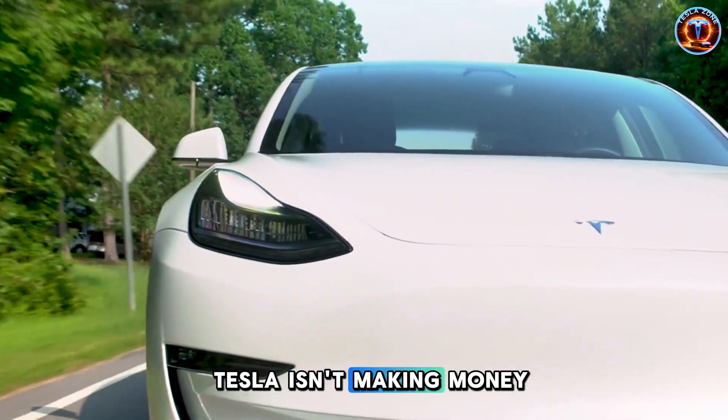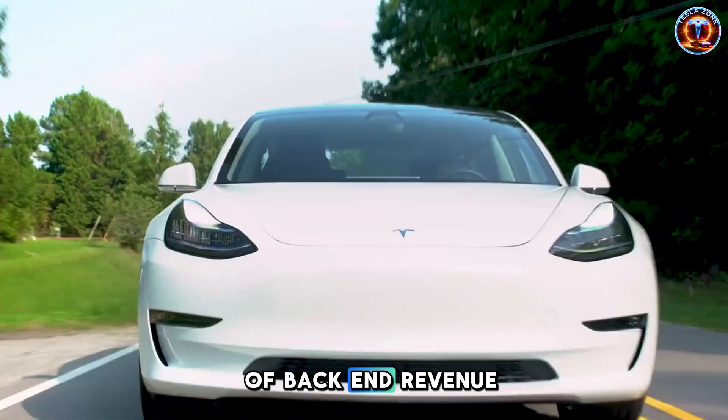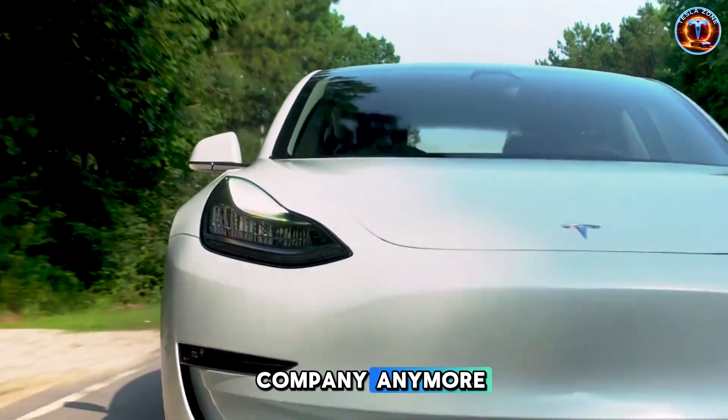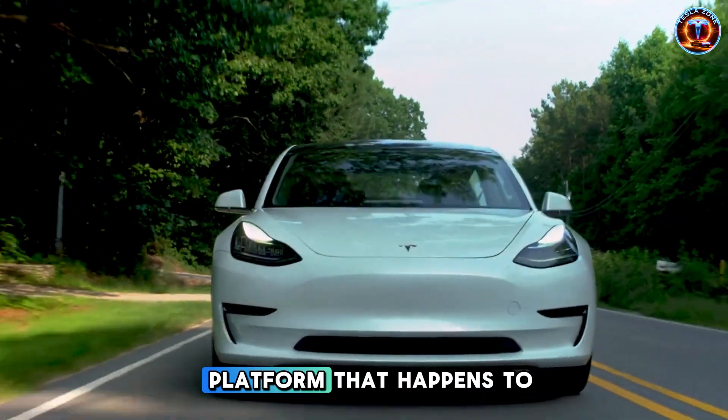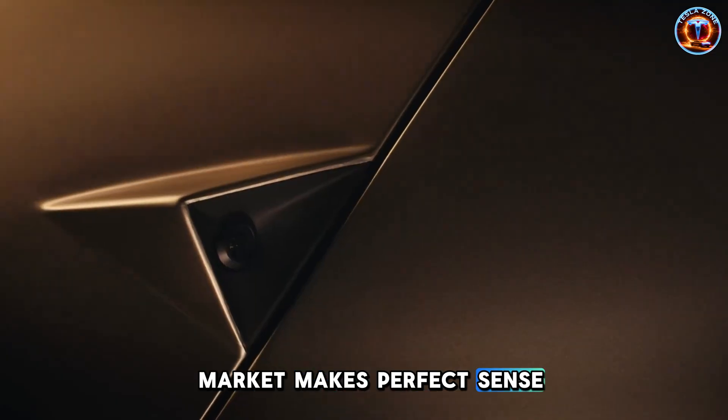Tesla isn't making money on the $30,000 sticker price. They're betting on years of back-end revenue after you drive away. This isn't a car company anymore. This is a tech platform that happens to have wheels. And suddenly, the target market makes perfect sense.